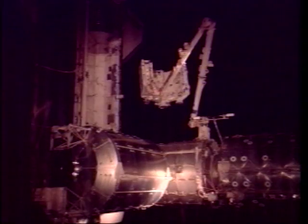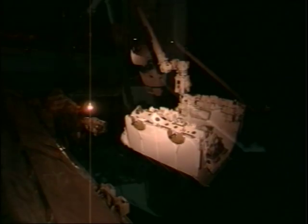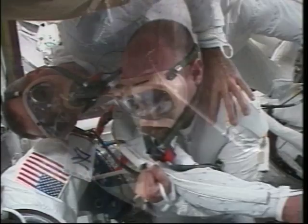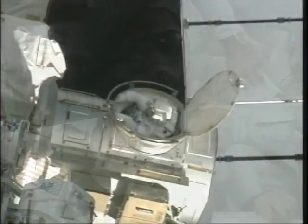We headed through the hatch, got everything set up, and pressed right into our robotics activities. Box is accomplishing the final maneuver, driving the SLP over onto the POA. Garrett and I are getting ready for EVA 1 the first night with our pre-breather — we're wearing our magic masks.